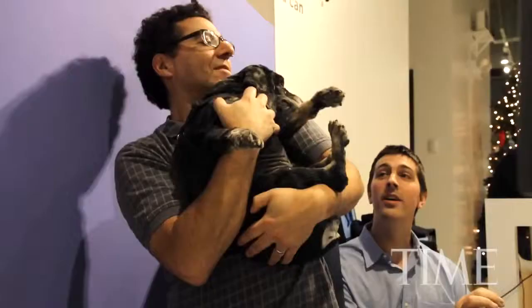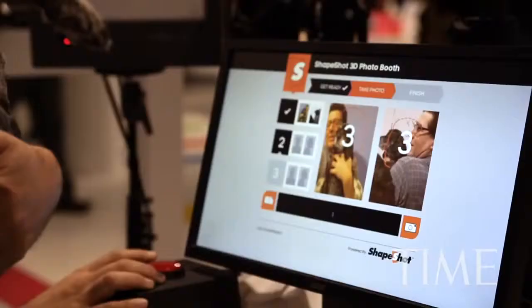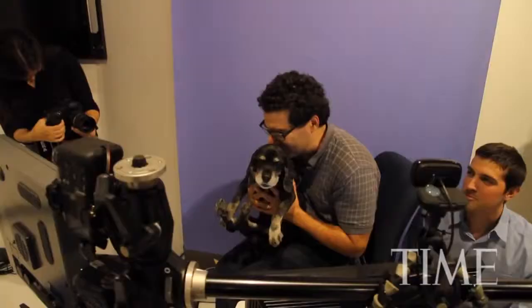One way to more naturally design 3D products is with 3D scanning. The 3D scanning company ShapeShot says they have introduced one of the first 3D scanning photo booths.